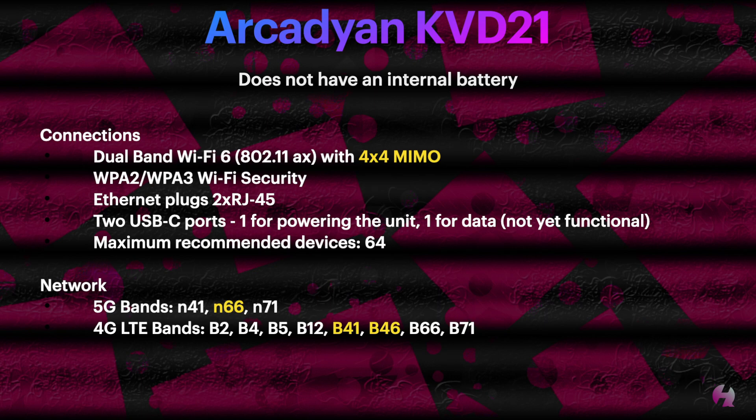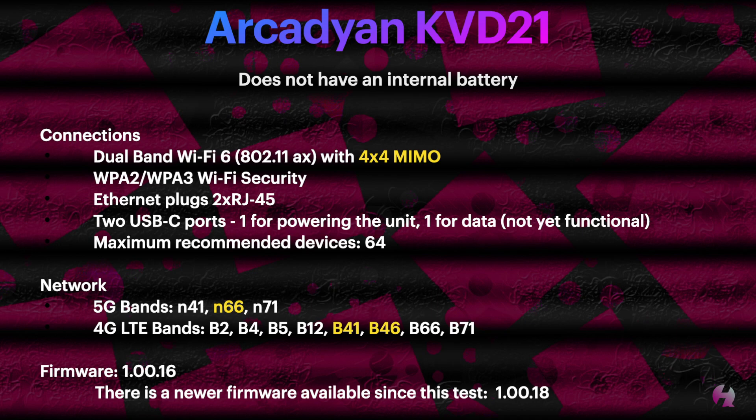For network connections on the Arcadian, we've gained 5G band N64 and 4G LTE bands B41 and B46. The firmware I used to test this device was 1.00.16. Since I've done the testing, there is a newer firmware available, which is 1.00.18 as of the making of this video, but I did not test that — and we'll get into why a little bit later.